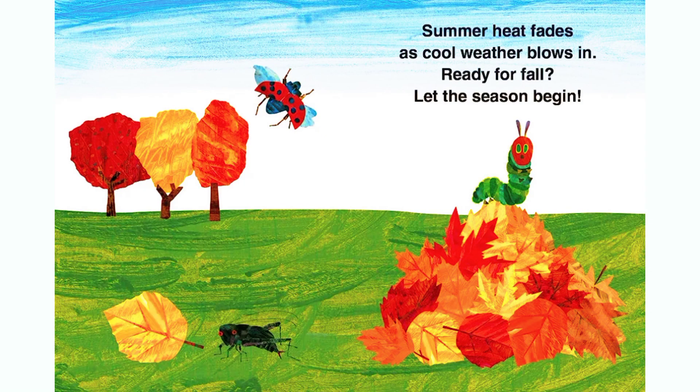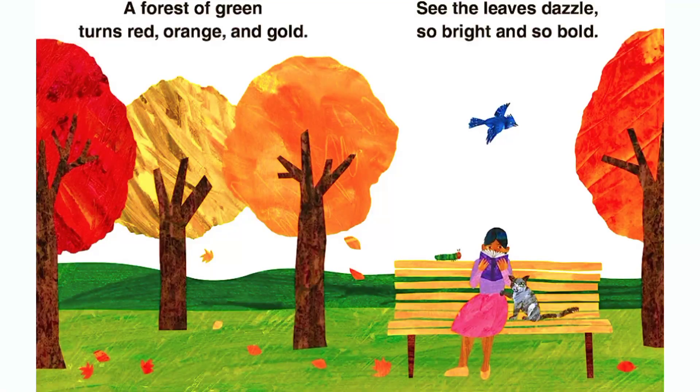Summer heat fades as cool weather blows in. Ready for fall? Let the season begin. A forest of green turns red, orange and gold. See the leaves dazzle, so bright and so bold.